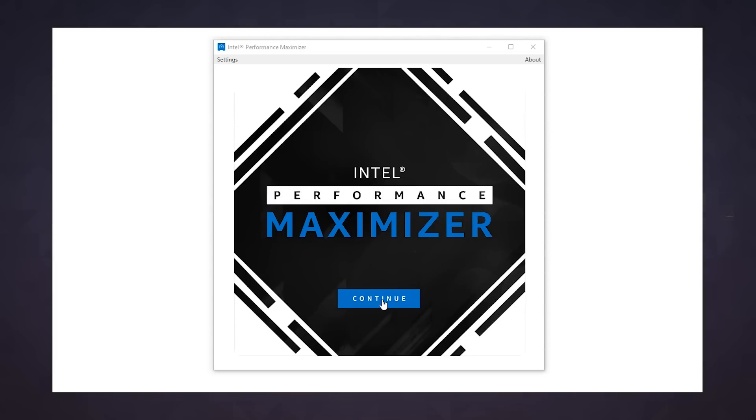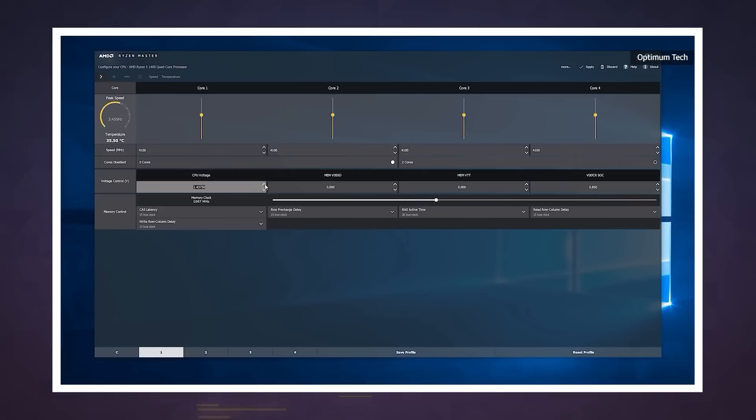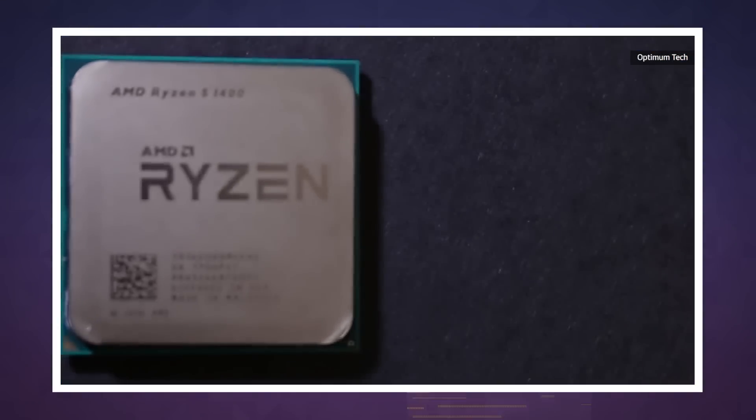These sorts of utilities aren't exactly new. AMD has something similar for its Ryzen processors, and the same goes for Nvidia and its graphics cards.